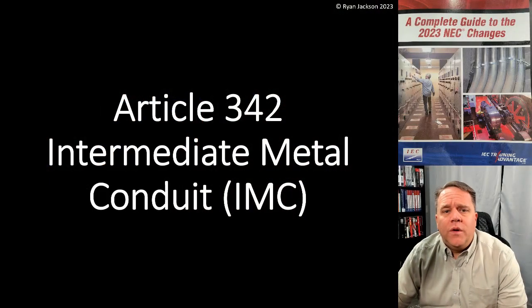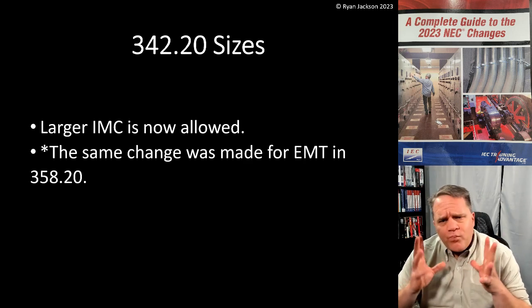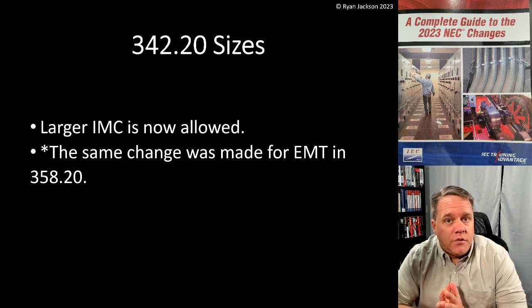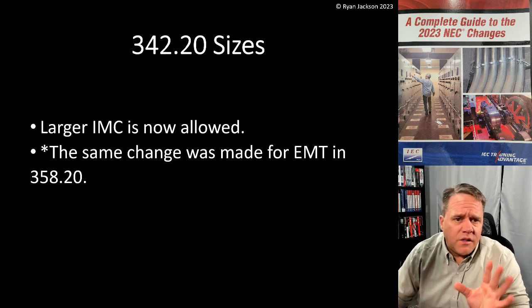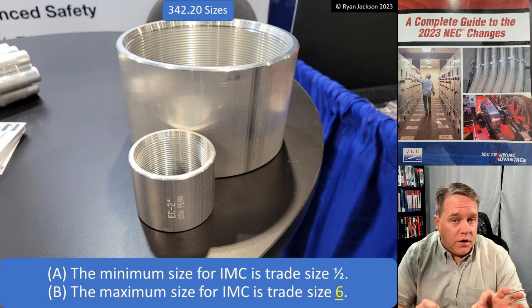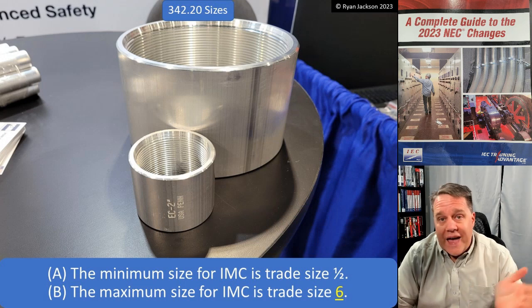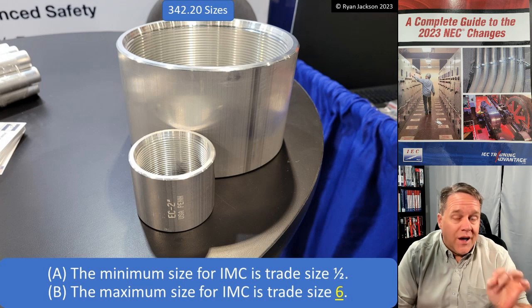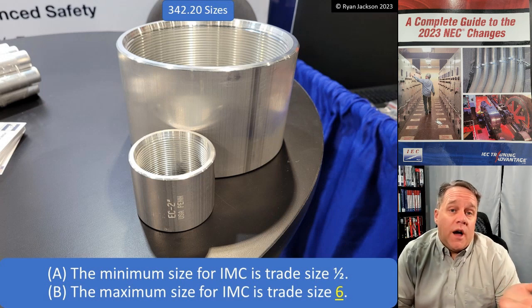Let's look at Article 342 - Intermediate Metal Conduit (IMC). The change here is we increased the allowable sizes of IMC in 342.20, and we made the same change in 358.20 for EMT. In 344.20, rigid metal conduit specifies the smallest size RMC allowed is trade size half inch and the maximum is six inch - so half inch to six inch. Why not allow that for IMC?